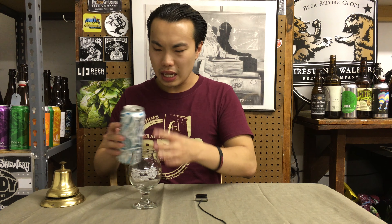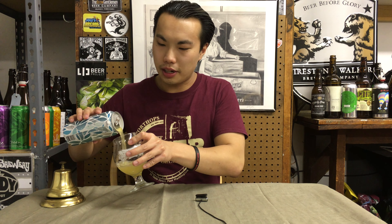This is part of their single hop series from what I understand. This was canned about less than a month ago and I believe it's Citra — Citra, there you go. And I have to thank John for this one. Thank you so, so much. He wants to see me review this and was very generous in his trade. So thank you so much.